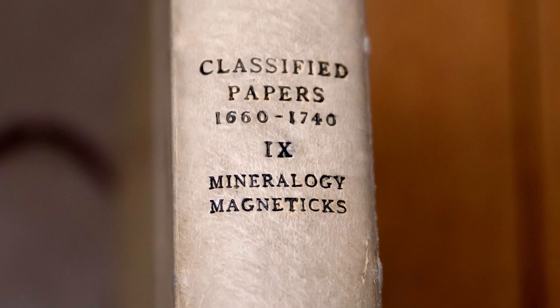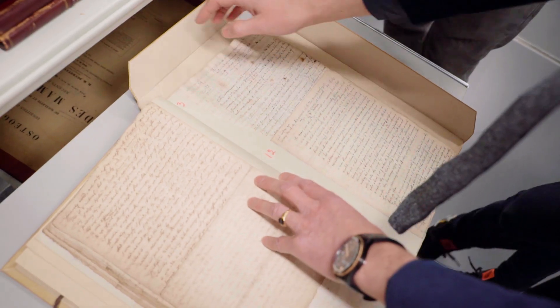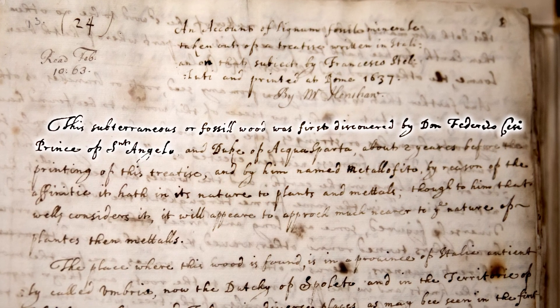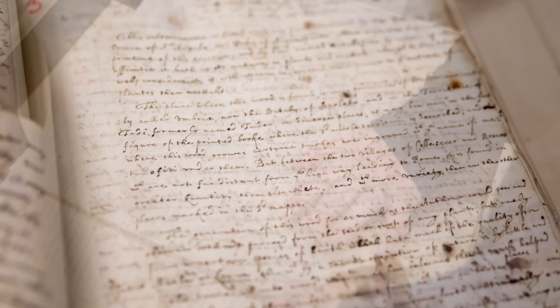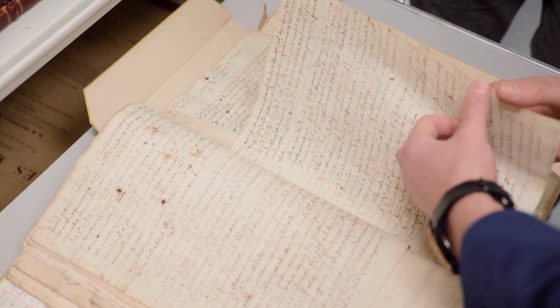This is the really old one. Italian — it's a translation, isn't it? Obviously some science has been done by an Italian and someone with connections to the Royal Society thought this is so good it should be translated. This is paper 13 — a translation. "Subterraneous fossil wood was first discovered by Don Federico something, Prince of San Angelo." So it's about wood fossils — like petrified wood? Yeah. He's speculating on the nature of this fossil — what does it most resemble in the modern world. There's still a question of what a fossil is. There are no pictures.